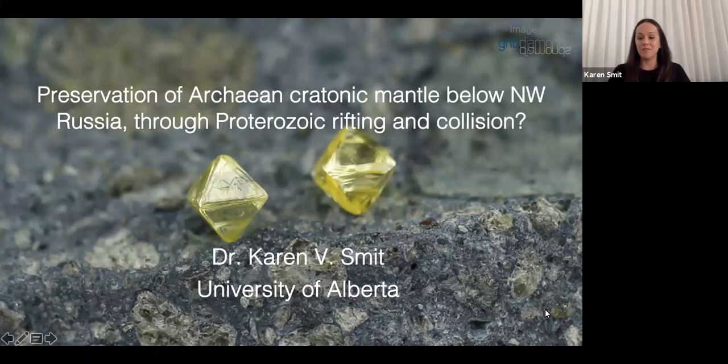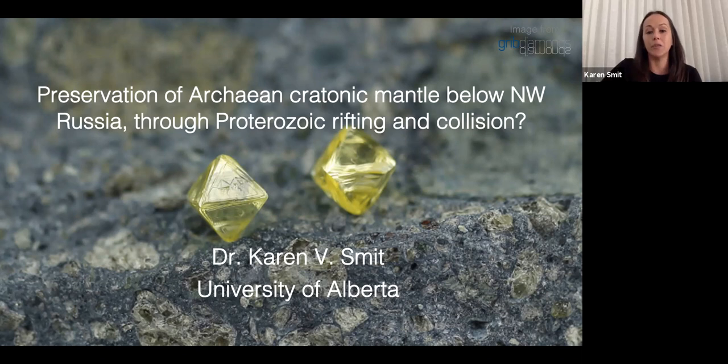Thank you, Craig, for the great introduction, and thank you for the invitation to speak to the society today. As Craig mentioned, and as you can see from this beautiful image, I'll be talking about not the diamonds, but the peridotites from Grib in Northwest Russia.